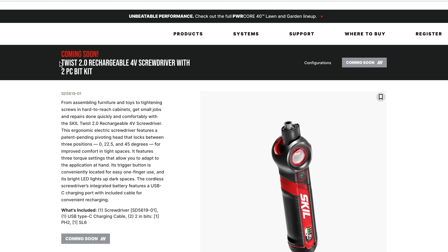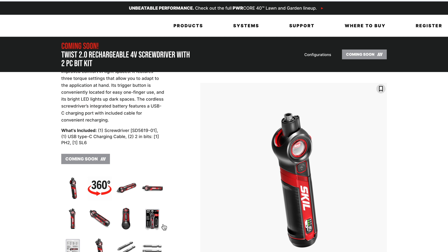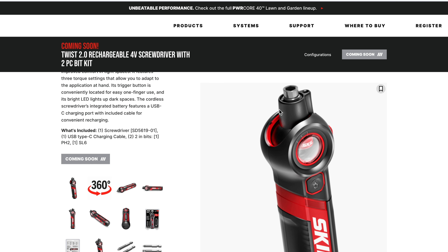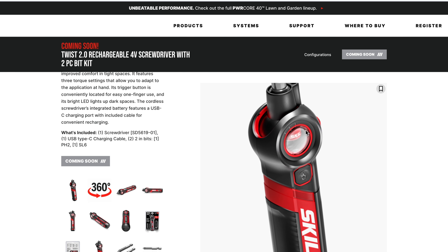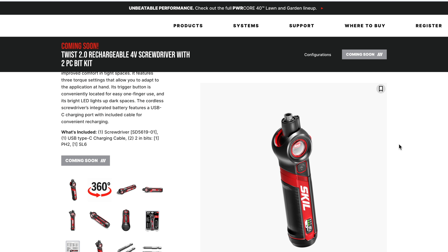At the time of filming, there's a new option coming out in mid-September: the Skill Twist 2.0, a rechargeable 4V screwdriver. It's very slim and designed for one thing — driving screws. Several cool things: the head pivots so you can work into awkward spaces, and a button lets you pivot to either of two angles up to 45 degrees. There's a little Skill logo that spins inside, which is kind of fun. The battery is built into the tool and charges via a USB-C plug.